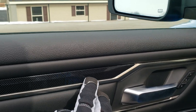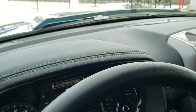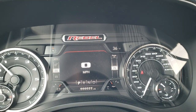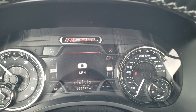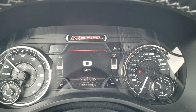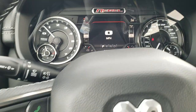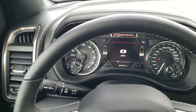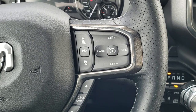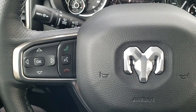As you hop inside the vehicle you get the Rebel instrument cluster with a 7-inch LCD display, digital speedometer, outside temp, and compass — and you can change those corners to whatever you want. You have the range miles on the right and the information center on the left. You get a heated leather-wrapped steering wheel with adaptive cruise control and normal cruise control, your gear selector, Bluetooth audio controls, and information center controls.